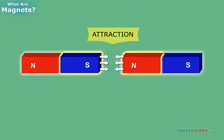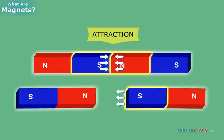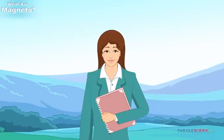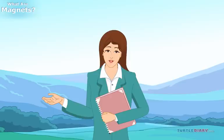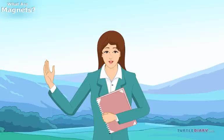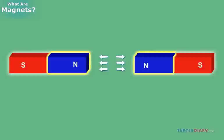The north pole of a magnet attracts the south pole of another magnet — that means it pulls the magnet toward itself. And the south pole of a magnet attracts the north pole of another magnet. But magnets don't just attract. They can also repel, or push things away. If the north and south poles of different magnets attract each other, which poles do you think repel each other? Yes, you're correct.